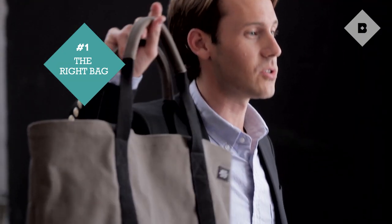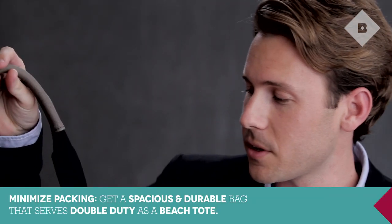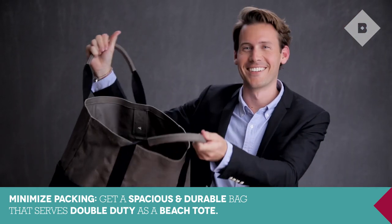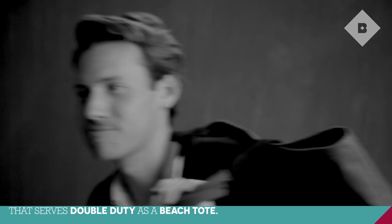First and foremost, I think we should talk about the bag. I like an option that you can use for an overnight bag and also take to the beach — it saves any double up in taking two bags. I liked this guy from Jack Spade. It's canvas, it's hard wearing, it's got a great big open top, and I think it's quite subtle if you're taking it to the office before you head out of town.